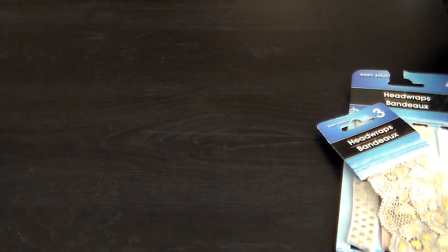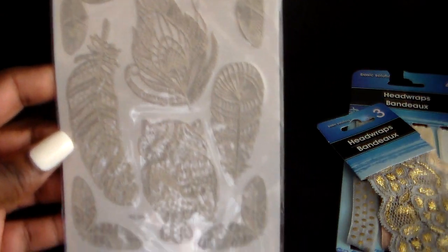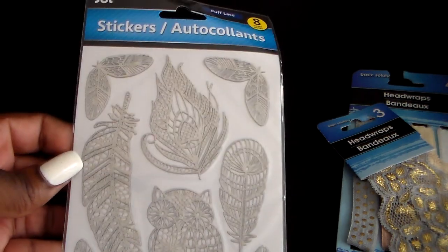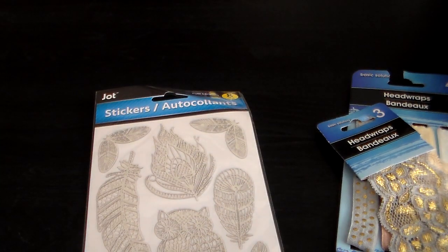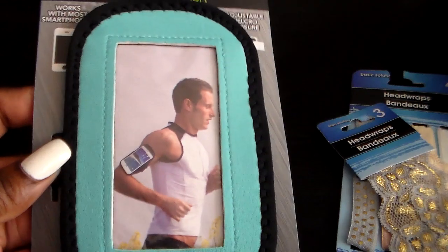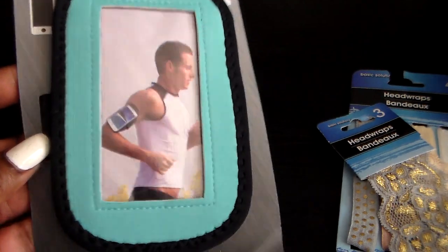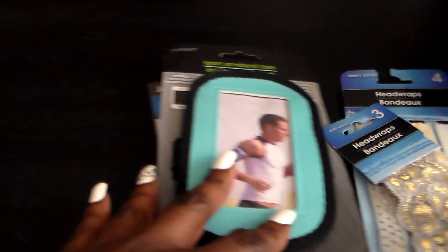Then I found these stickers — they came back out with these and I love them, especially the owl and the feathers. Just really adorable. And then I don't know if I showed this in my last haul, but I got this sports armband case for your cell phone for when you go exercising.